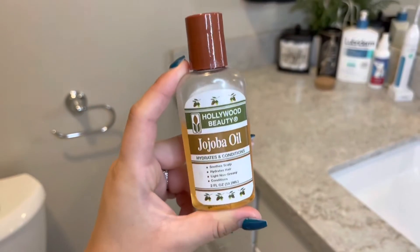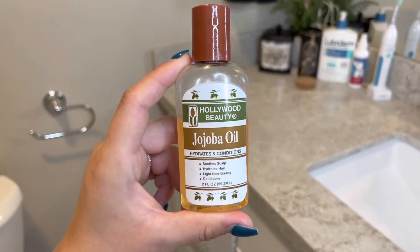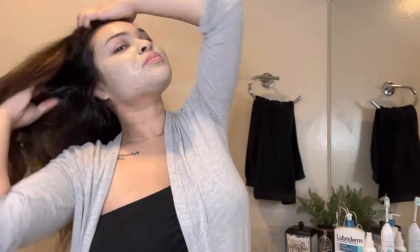So now that I look like the green goblin, I go ahead and get some jojoba oil so I can put it in my hair and massage it into my scalp. My hair has been super dry lately because I've been applying heat to it — curling it, straightening — all of that. So I just want to give my hair some hydration. I add this to my roots and all over my hair.